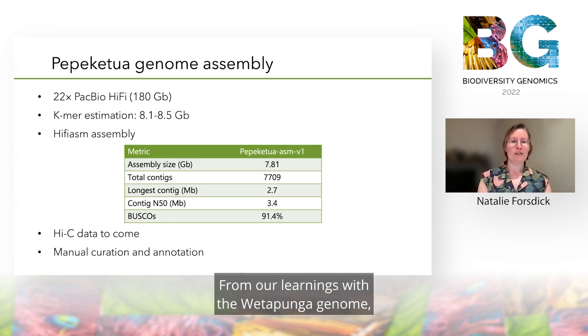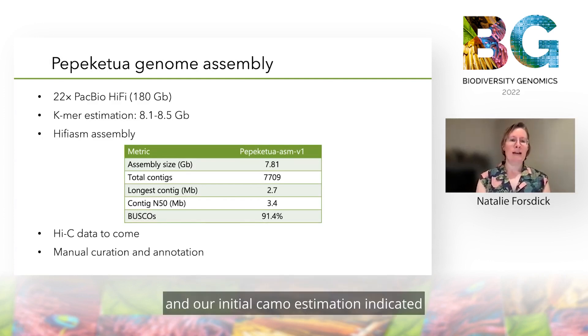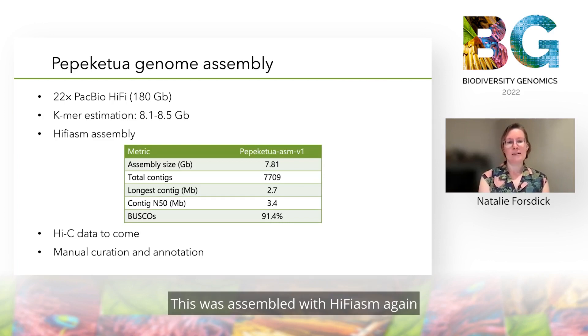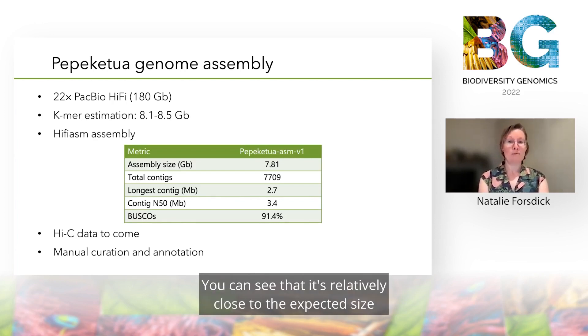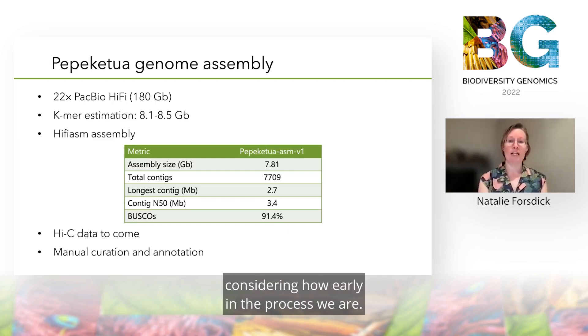From our learnings with the wetapunga genome, we decided immediately to opt for PacBio HiFi sequencing, and our initial k-mer estimation indicated the genome was going to be around 8 to 8.5 gigabases. This was assembled with HiFiASM again, and these are some preliminary results so far. You can see that it's relatively close to the expected size and it's relatively complete considering how early in the process we are.